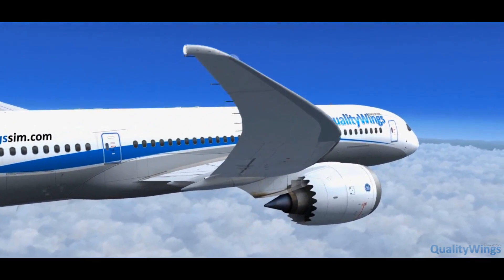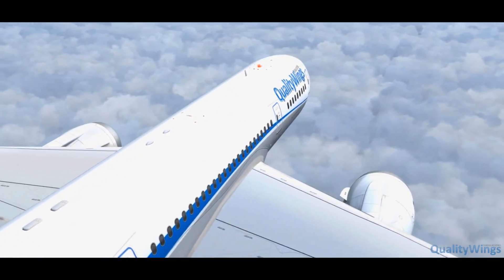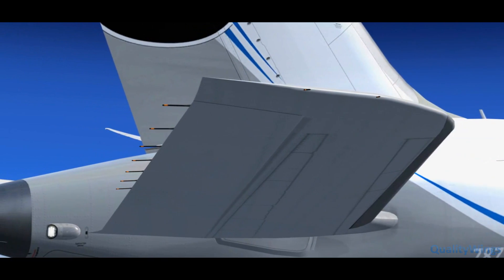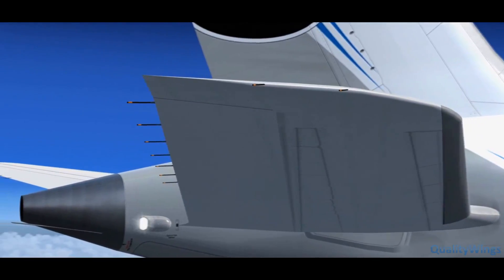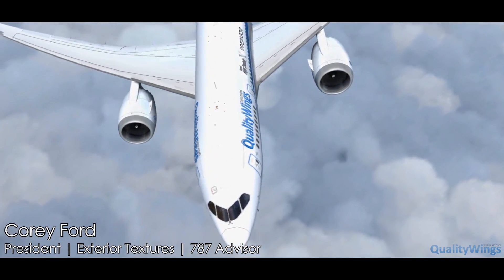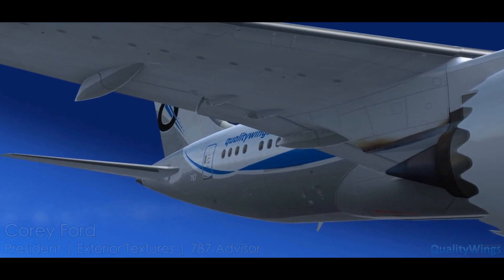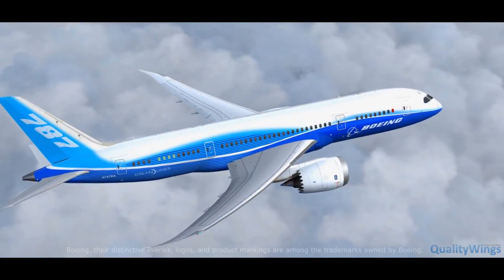The exterior model is such an important feature, and we hope you can appreciate the obvious details, and also maybe the not so obvious ones. And while we hope that you like the Quality Wings house livery, we know that you probably want some of the liveries that you've actually seen a 787 wear in real life. So we've provided dozens of liveries for download on our website.